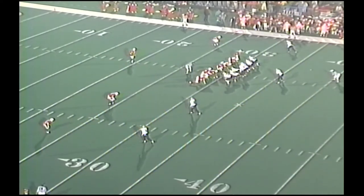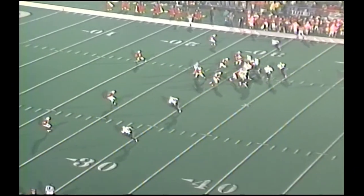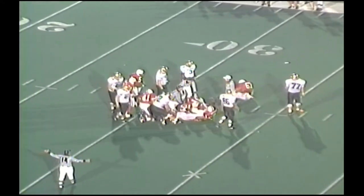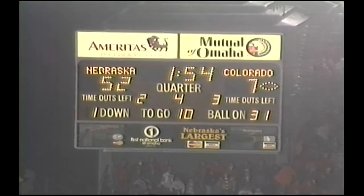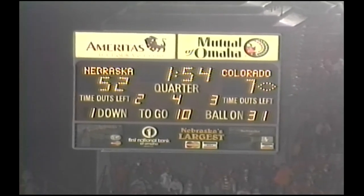Second and seven at the 30 of Nebraska. Nebraska on the dime. Four men coming after Stewart. He fumbled the football, there's a flag on the play. Unofficially Colorado has carried the football 20 times in the game for a net of six yards.